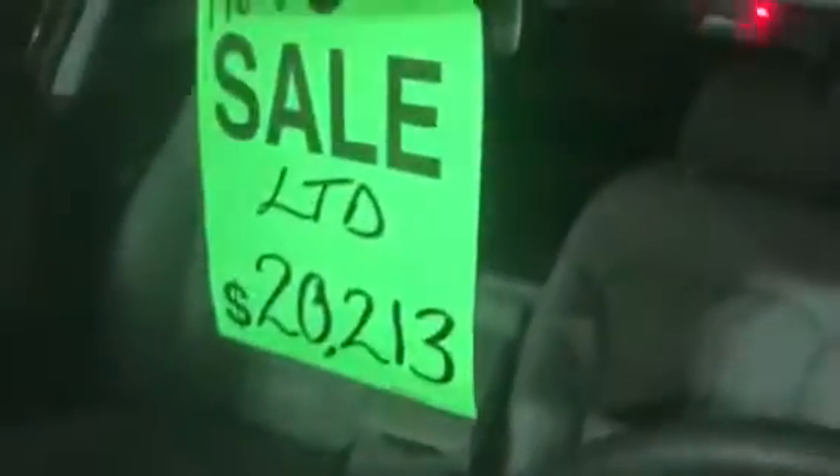Here's our stock number right here. You can see here's our price — it's even lower on the internet right now. Besides this red one, I have a bunch of them in stock like this all the way down. I have about 45 of these things with big discounts.